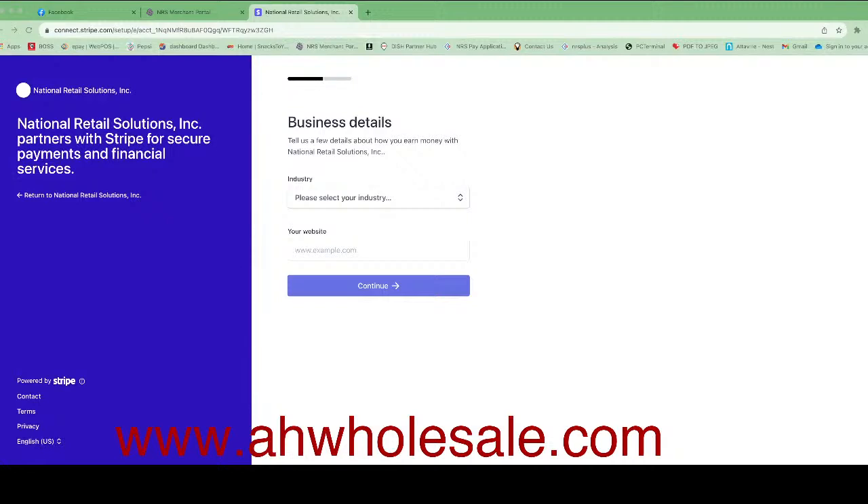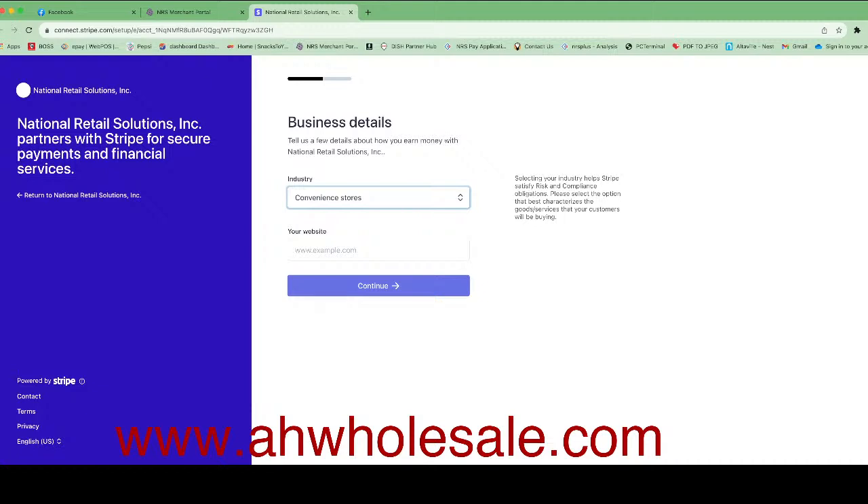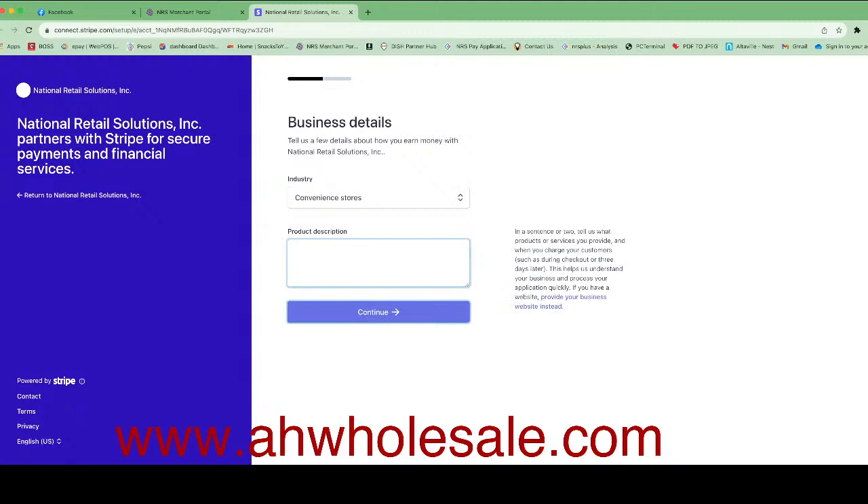After you fill out all the boxes, the next step asks you to select your industry. Select 'Retail,' then another option will pop up — select 'Convenience Store.' It will ask for a website; if you don't have one, just leave it blank. You can share your profile from National Retail Solutions on social media, or just put what you are selling — for example, for a liquor store, put 'liquor and beer.' Then click Continue.